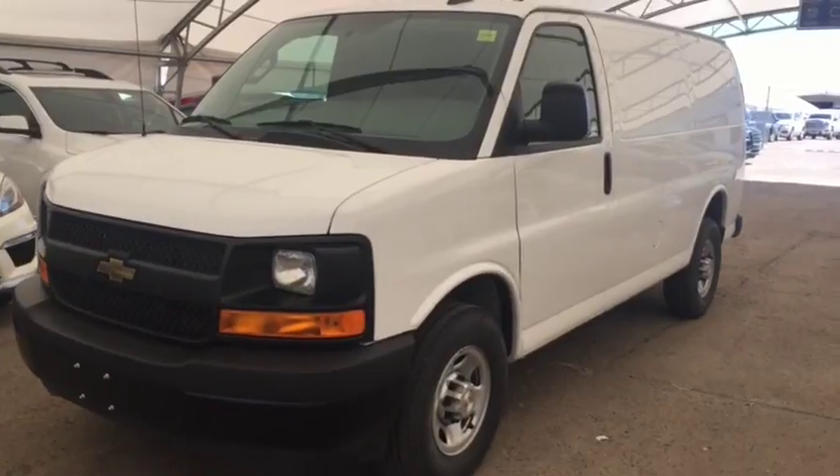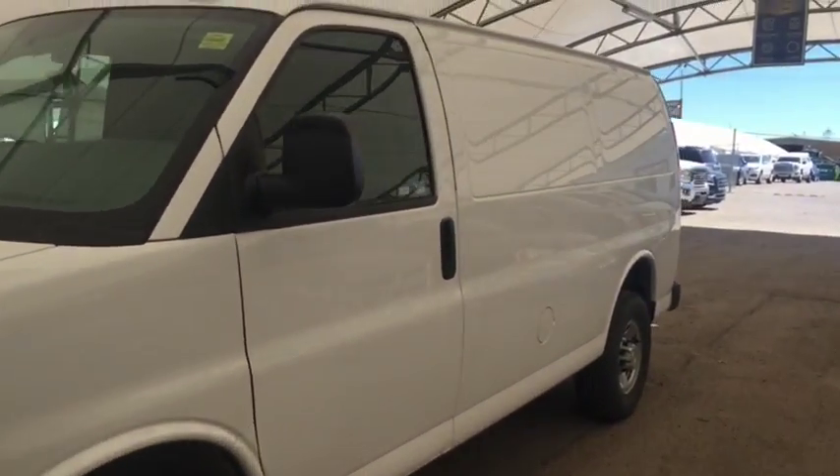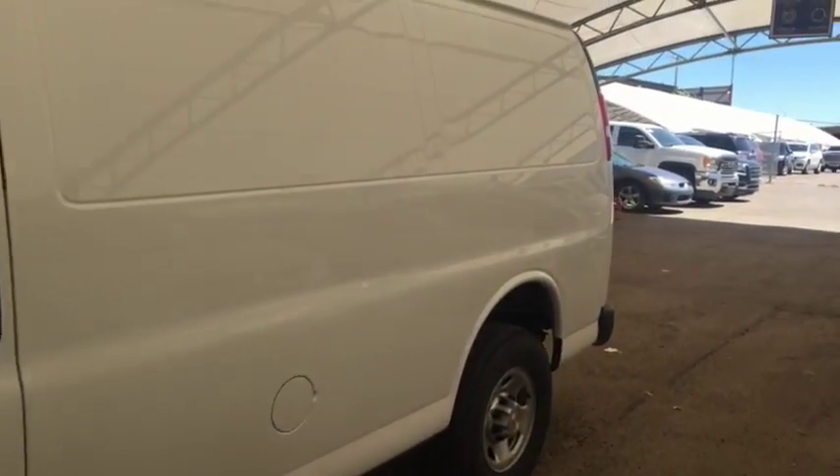Welcome to Davis Chevrolet. This is a pre-owned 2017 Chevrolet Express in the color white.